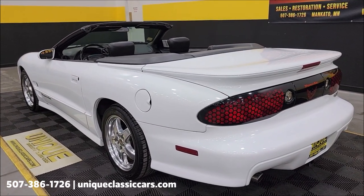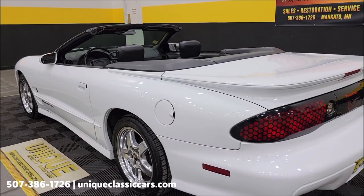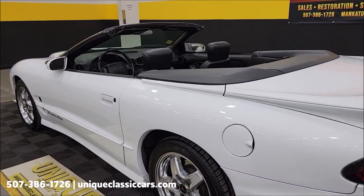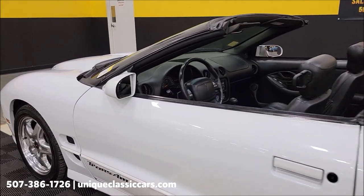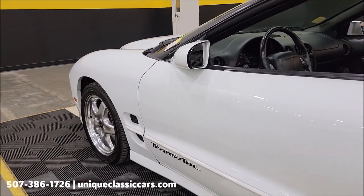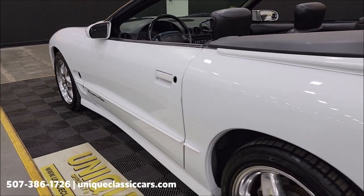At the end of this video we'll run the top up so you can take a look at it too — black cloth, nice shape, power top works. Let's take a look down the driver's side of this vehicle.